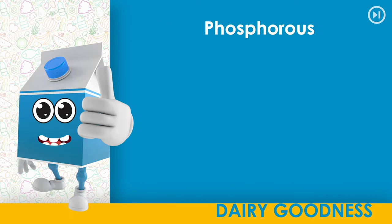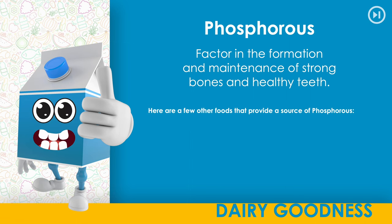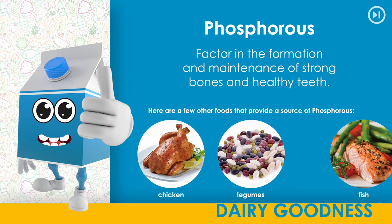Phosphorus. A factor in the formation and maintenance of strong bones and healthy teeth. Here are a few other foods that provide a source of phosphorus: chicken, legumes, fish.